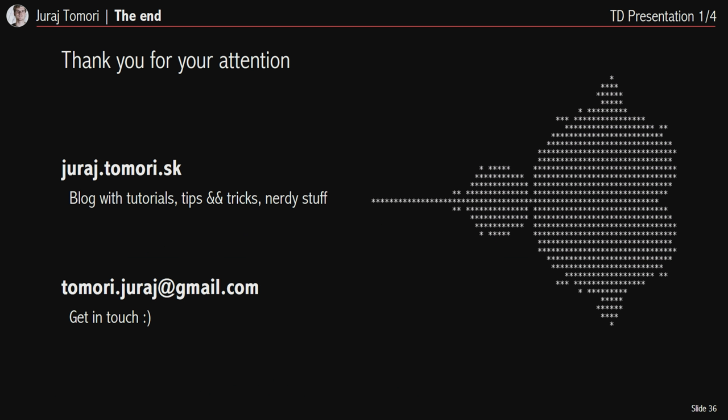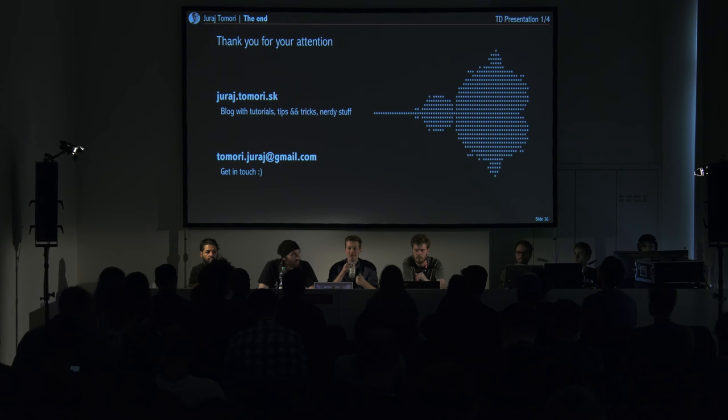That's the end of my presentation. Thank you for your attention. Make sure to check my blog where you'll find more about my interests, and get in touch if you have any questions, either after the talk or by email. Thank you.